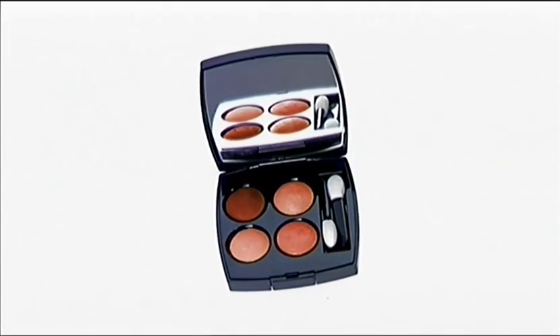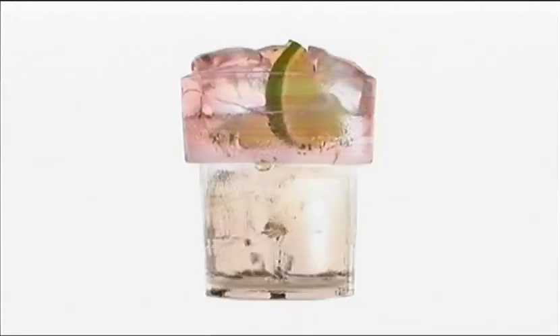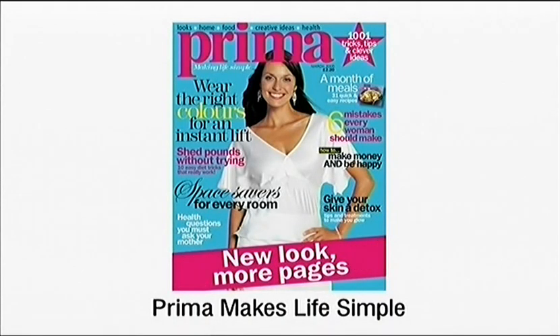You could look better than ever, and a size smaller too. Turn your home into a haven and still make time for you. Prima — making life simple.